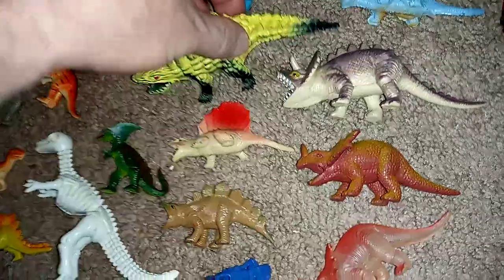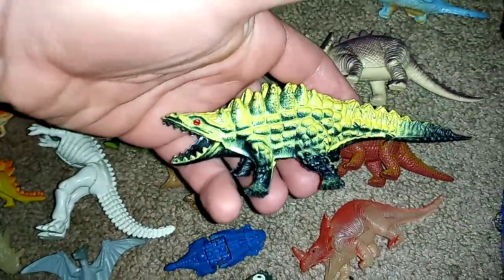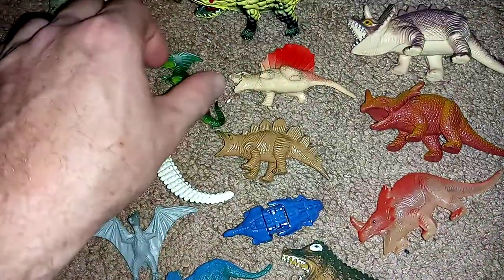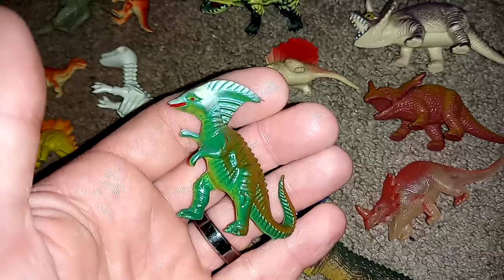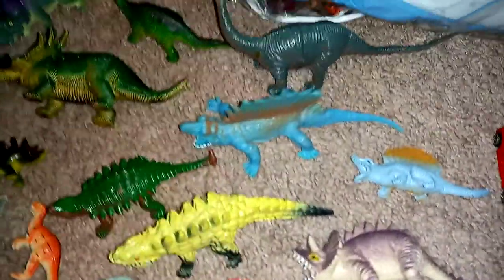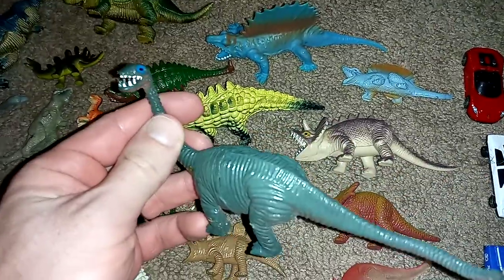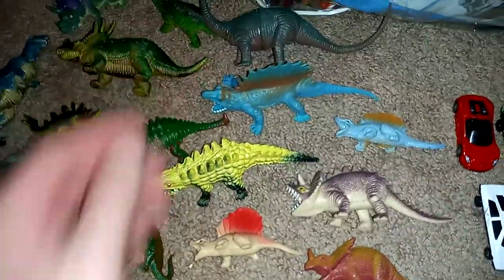I got the bag because it had all these Chinasaurus in there. I love these open mouth crazy things. This one's my favorite — I love the colors on it. I also dig this little guy. Pretty neat. I haven't had one of these; I have bigger ones, but I didn't know they had small or mid-sized versions.